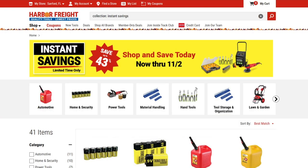Welcome back everybody to another video on the Deal Depot. Today we are going to check out the new instant savings from Harbor Freight — they were just released today. These run through November 2nd, save up to 43 percent, and there are 41 items that we're going to take a look at today.